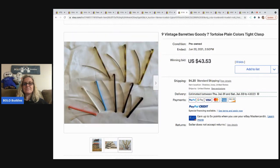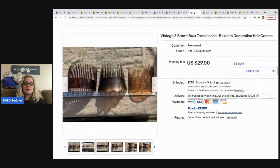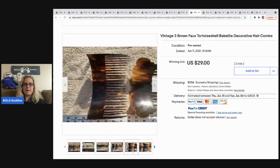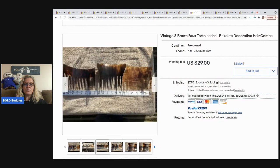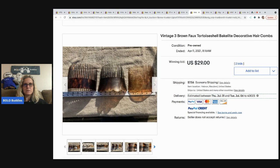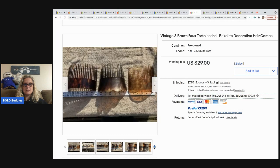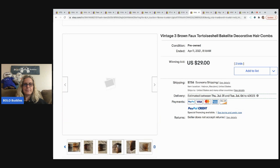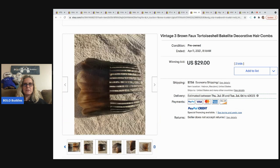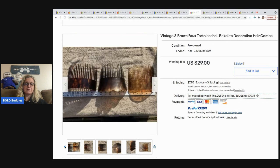Something that's kind of looked at as not having any value can definitely have some value. The next item is brown faux tortoise shell — possibly Bakelite. These sold for $29, though one has a broken comb piece. Maybe if they were in better condition they'd have gone for a little more, but definitely a cute piece to keep your eyes open for.